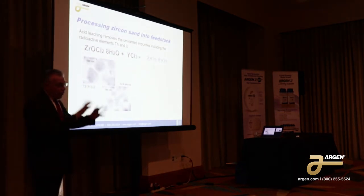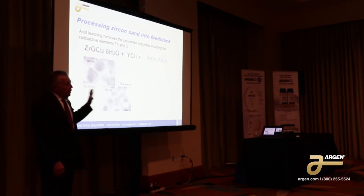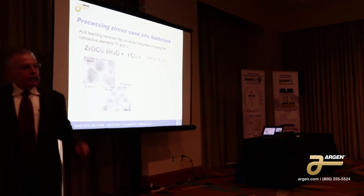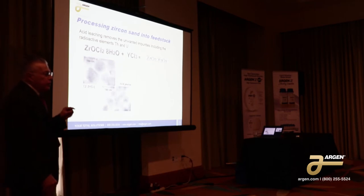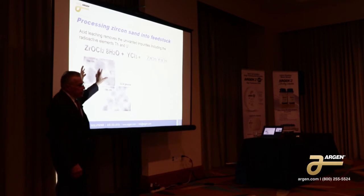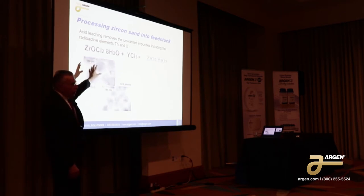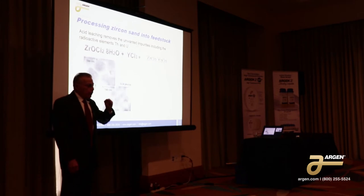You could go online and find out what the price is for any given day. The material here is what determines the material that you wind up with. The features of the material, the strength of the material, the translucency of the material — all of it is determined in this process. So everyone buys the zirconium oxychloride. What they do with that determines how well the material behaves in your laboratory.